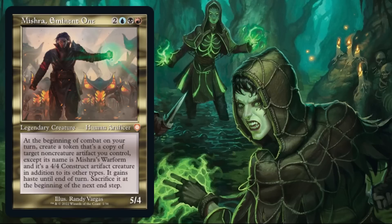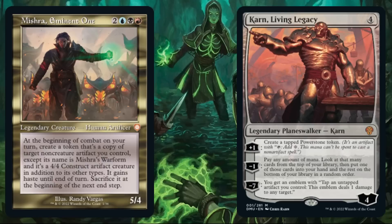That card is Mishra, Eminent One. First, it's in a classic card frame — all the cards in both Brothers War Commander decks will be in classic frames. When it comes to the combo, if you have Mishra in play along with Gonti's Aether Heart and move to combat, as long as you can make just one more artifact — even a token — you can sacrifice that token to get an extra turn. If you can consistently keep making that extra artifact every turn, you go infinite. For example, if you had Karn, Living Legacy in play, you could create a tapped Power Stone token, and eventually it could be your win condition as well.